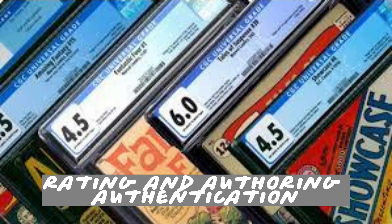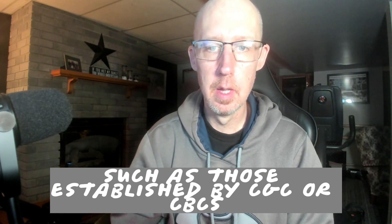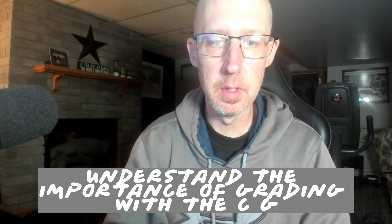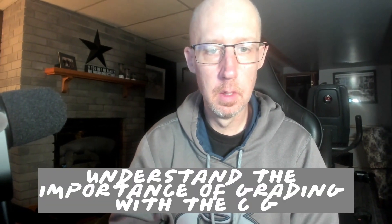Grading and authentication: learn about comic book grading standards, such as those established by the CGC or the CBCS. Understanding the importance of grading with the CGC and CBCS is essential to evaluating your comics' value.